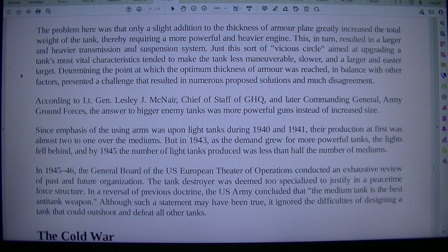This, in turn, resulted in a larger and heavier transmission and suspension system. Just this sort of vicious circle aimed at upgrading a tank's most vital characteristics tended to make the tank less maneuverable, slower, and a larger and easier target. Determining the point at which the optimum thickness of armor was reached, in balance with other factors, presented a challenge that resulted in numerous proposed solutions and much disagreement.